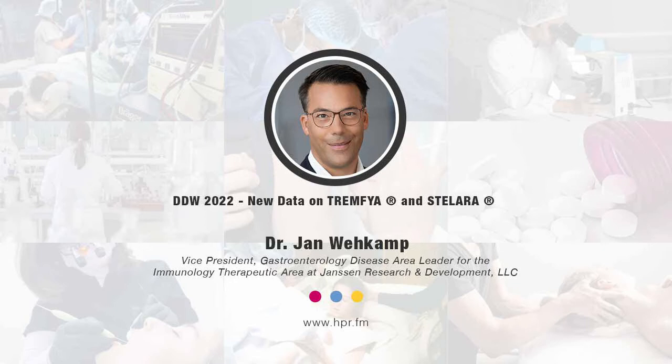In this segment, we're going to be speaking with returning guest, Dr. Jan Wehkamp. He's joining us here as Vice President, Gastroenterology Disease Area Leader for the Immunology Therapeutic Area at Janssen Research and Development. He's returning to talk about some new Phase 2 Tromphaia data in Crohn's disease and some data from three long-term pooled safety analyses of patients with ulcerative colitis and Crohn's disease treated with Stelara. Welcome back, Jan.